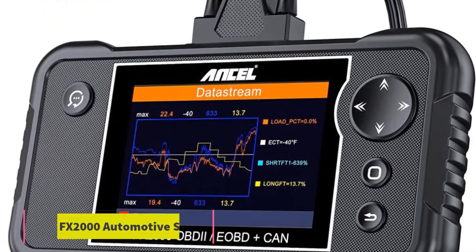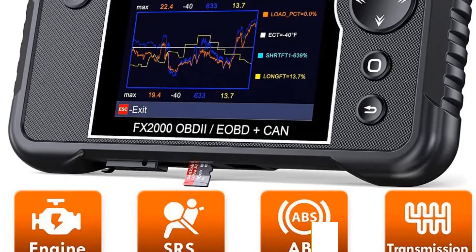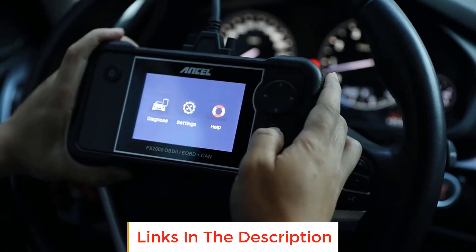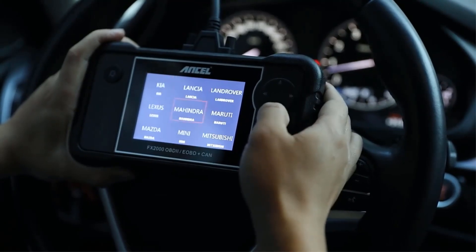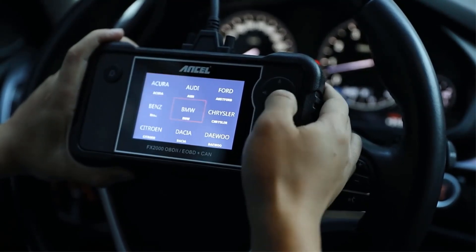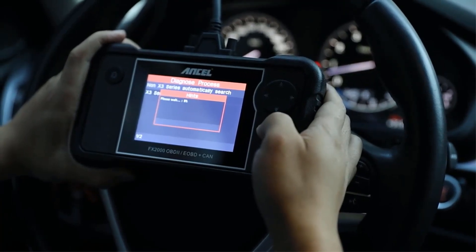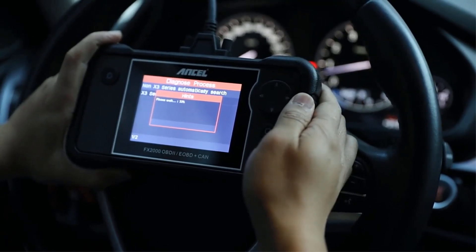Number two: Ancel FX2000 Automotive Scan Tool. The Ancel FX2000 is a versatile diagnostic device designed to cater to various aspects of your vehicle's health. With its capability to scan key systems including ABS, SRS, and transmission, it offers a comprehensive look into your car's performance. The tool is a professional-grade OBD2 code reader, making it a valuable asset for both car enthusiasts and professionals in the automotive industry.